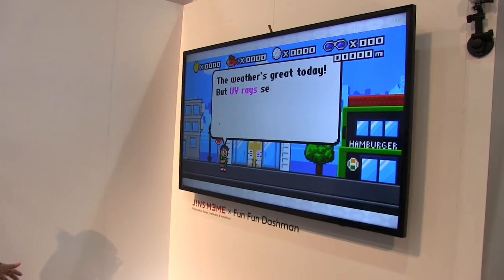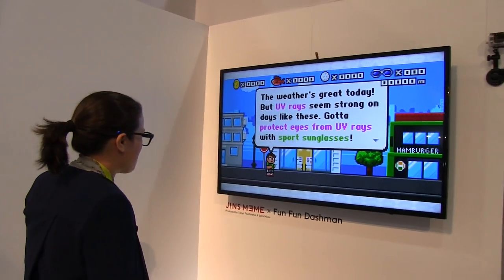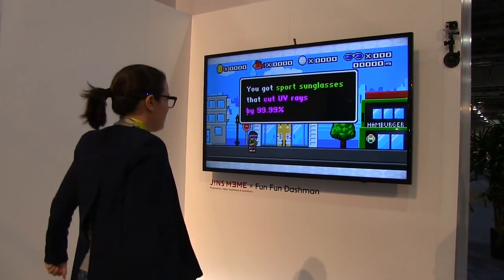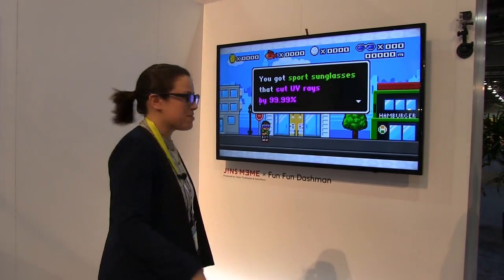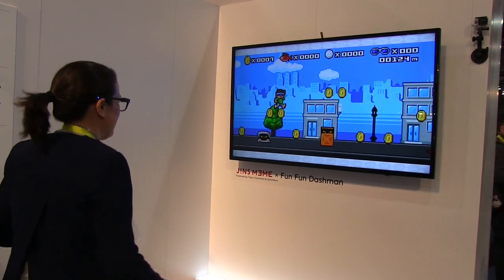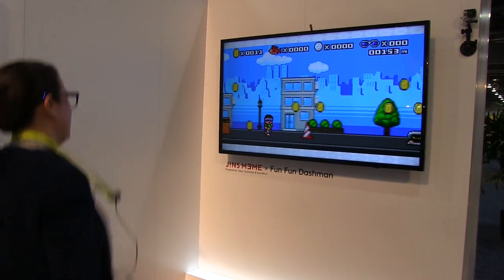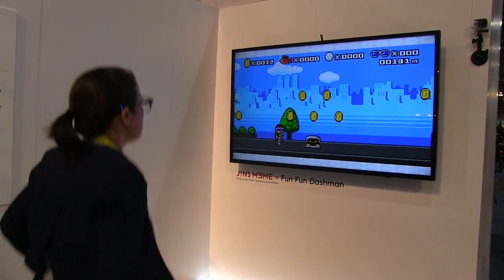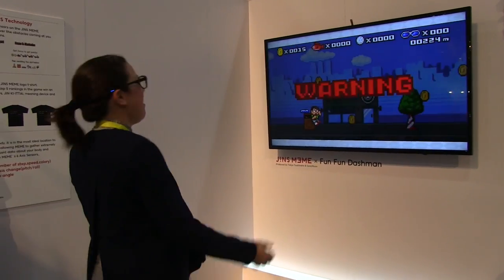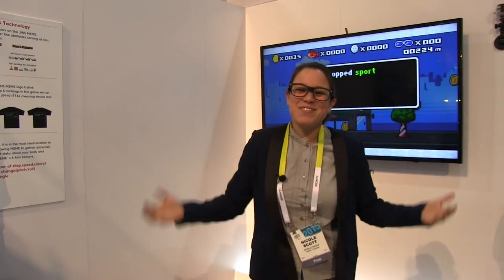Why don't we check out a cool game? I like games. Just to give you a taste of some of the other apps you can build in — I'm going to play a game, because the six-axis sensor can totally follow me around with my jumping. So here I go, jumping through this game. These are also UV-protected glasses, by the way. Okay, I'm doing really good!